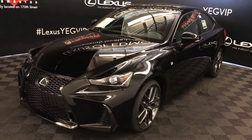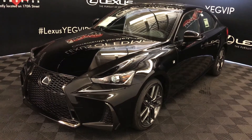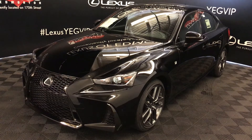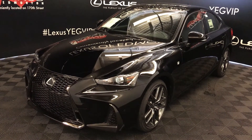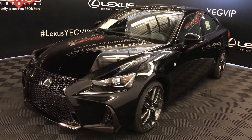We're looking at the 2018 Lexus IS 350. Six-speed automatic, 3.5-liter, six-cylinder engine, all-wheel drive, 311 horsepower, 277 pound-feet of torque, black exterior, black Nulex material, four-door, five-passenger.